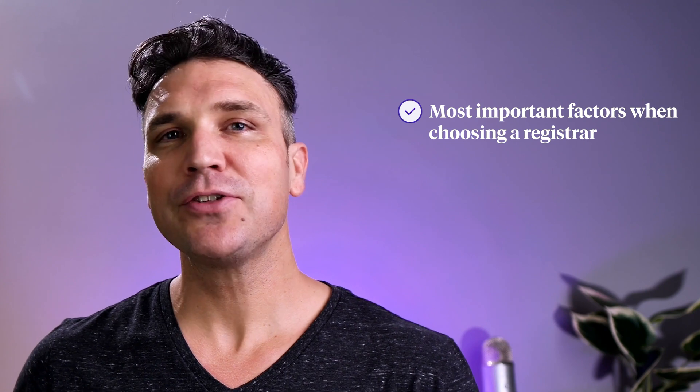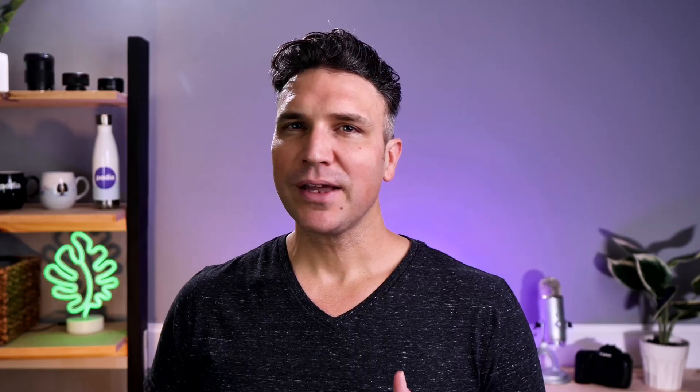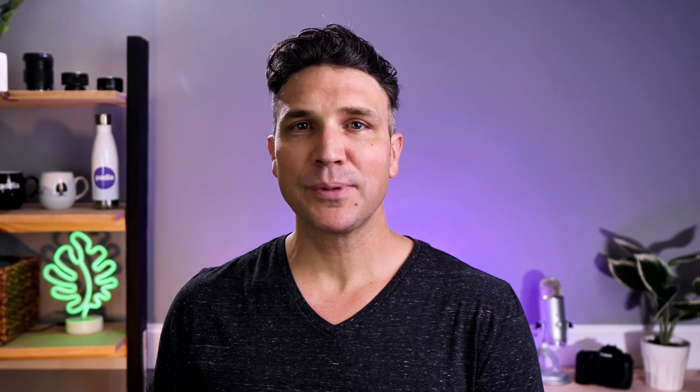Ahead, you'll learn which factors are most important when choosing a registrar, and you'll hear our top five recommendations based on those factors. So what kind of features should you be looking for? The top five most important factors for most people are price, customer support, domain management tools, security, and domain transfer policy. Now, before I explain each of those, one of the first things you should determine is whether or not a domain registrar is ICANN accredited.